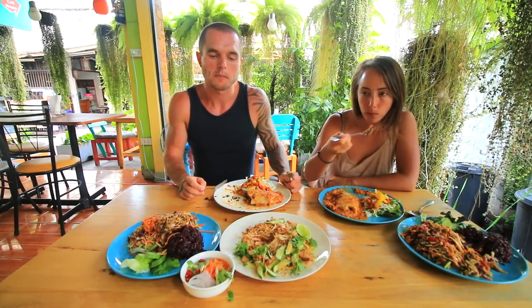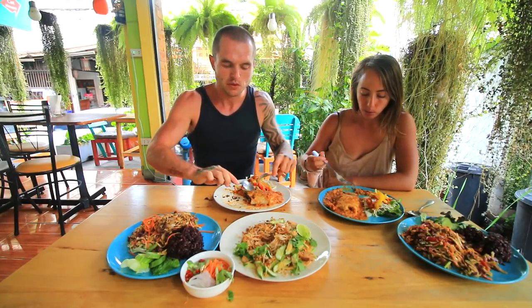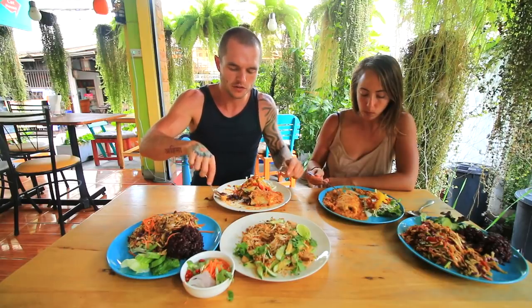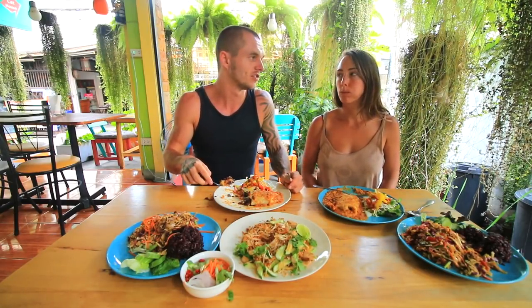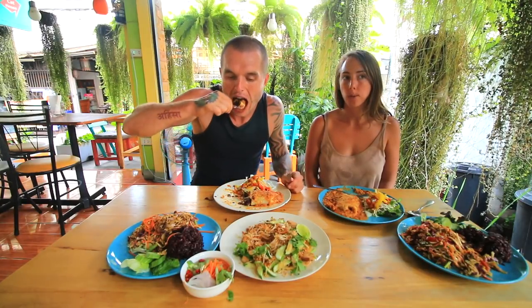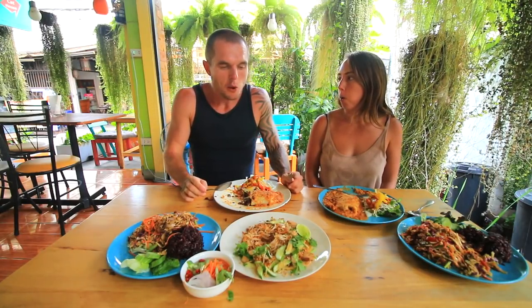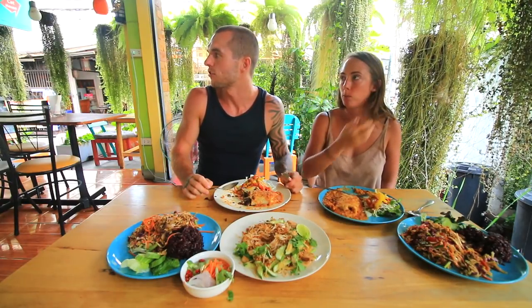The staff really understood our needs for vegan food, didn't have to wait too long, very friendly. I really like the location. It's quite quiet even though there's a street right there — it's not too full on.